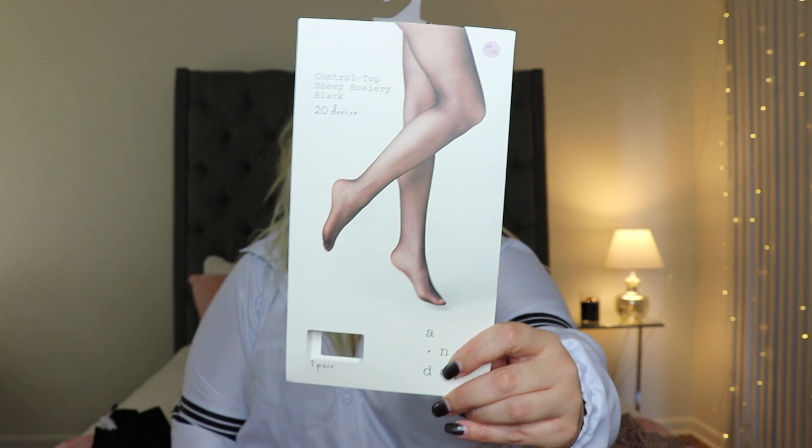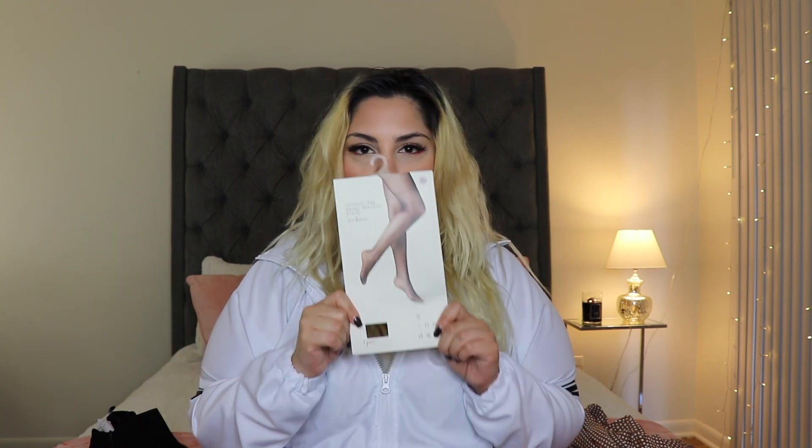I know you guys are gonna ask - I got asked a lot on Instagram - where I got my tights from. They are from Target. These are in a size 1X/2X. I did wear a little dress shapewear underneath because when I wear tights that are mid-high or high rise, the top can be a little tight and create a line around my waist and hips. With shapewear it just gives you a nice smooth look. So yeah, these are from Target, and I'm gonna link everything down below.